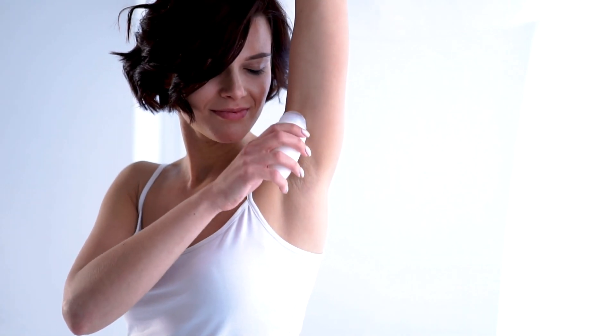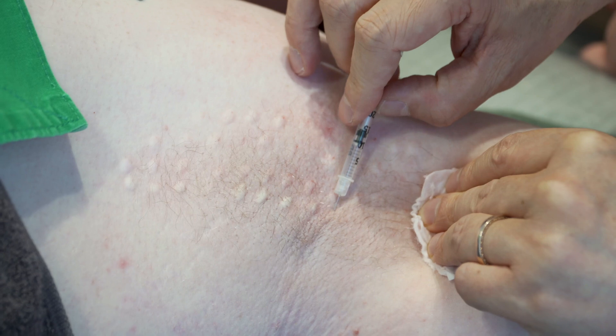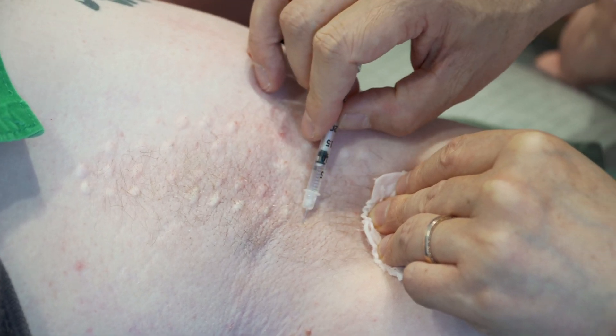It is usually limited to a specific area such as the hands, feet, or armpits. Just using deodorant is often not enough to curb the sweat. Luckily, injecting botulinum toxins into the sweat glands is an effective treatment.